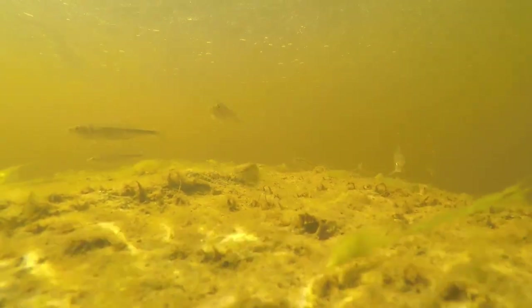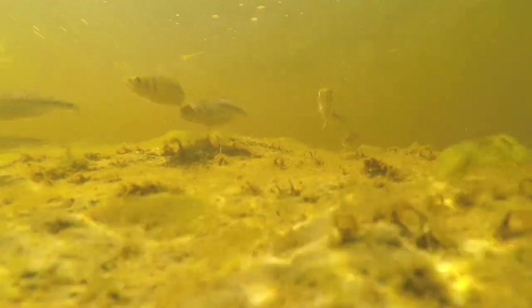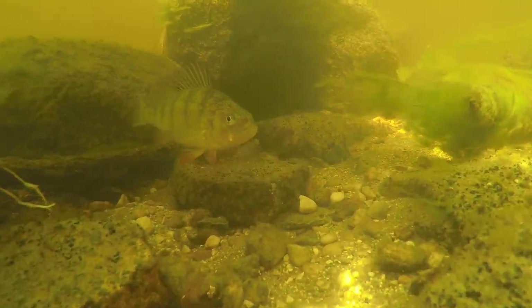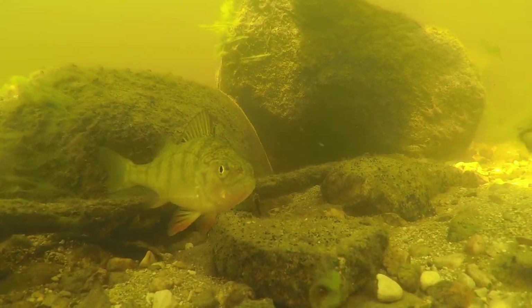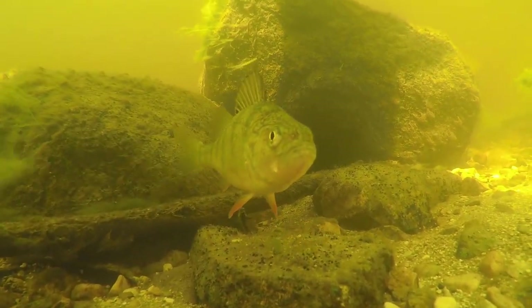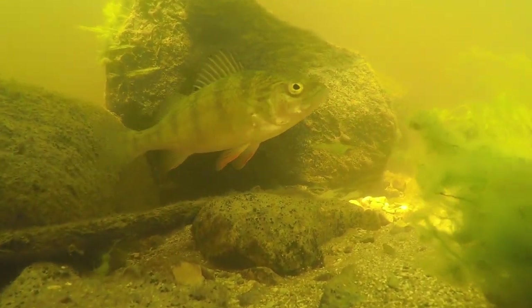The minnows love the current as it eddies over top of the large boulders in the stream. Take note of the rock rubble, the different types of substrate, the leaf litter, the twigs. If this doesn't inspire you for your home aquarium, I don't know what would.